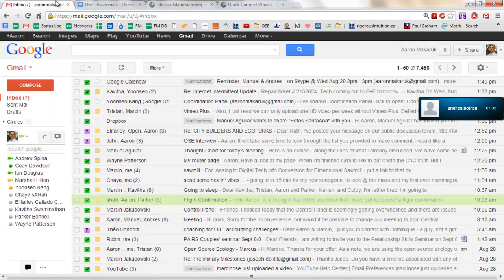When did you send it? Today? Yeah, about — the Google Doc thing? Yeah. Okay, let me try to open it.